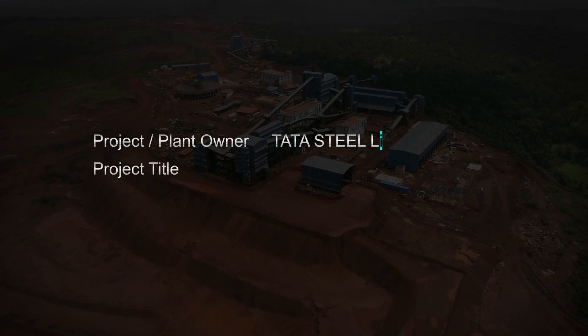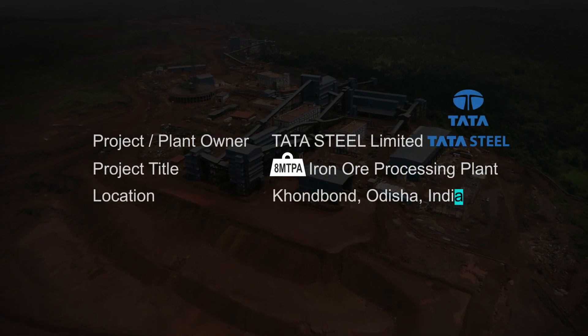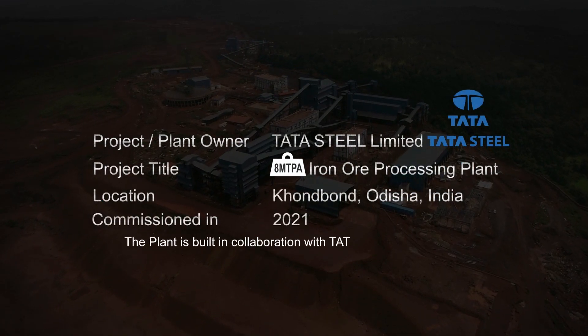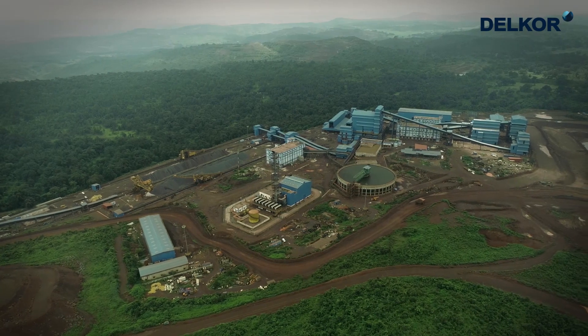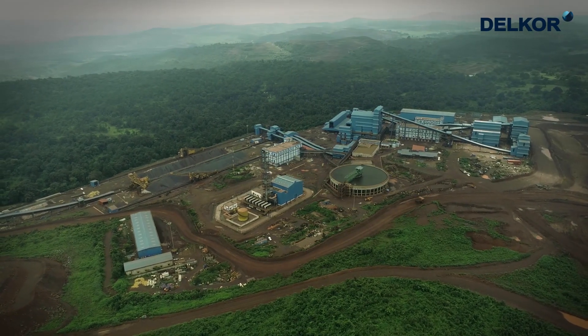This 8 million tons per annum capacity iron ore processing plant is processing iron ore mined from the Konbond opencast mine and is one of the largest iron ore processing facilities in India.